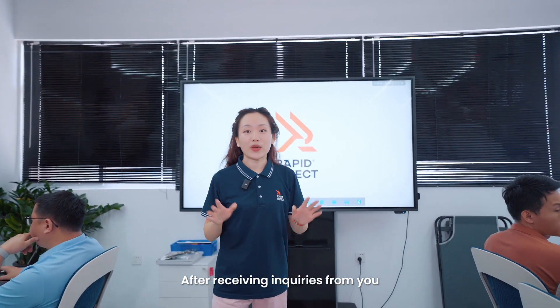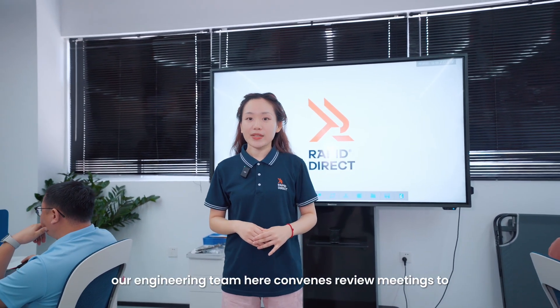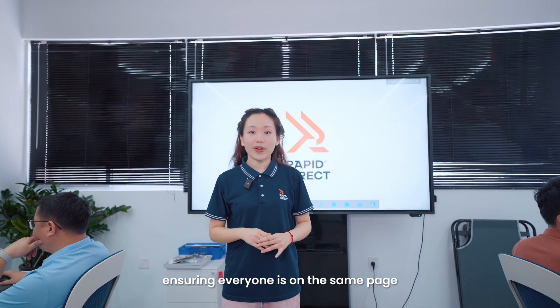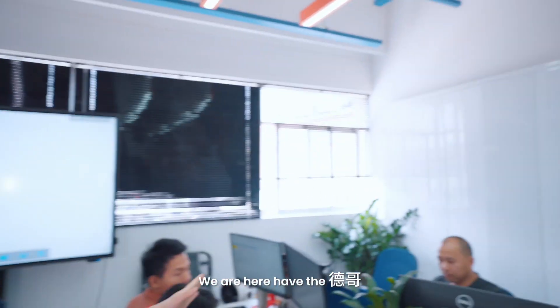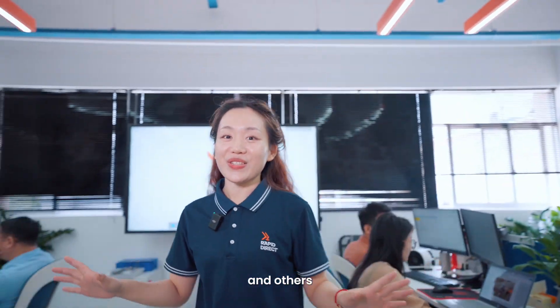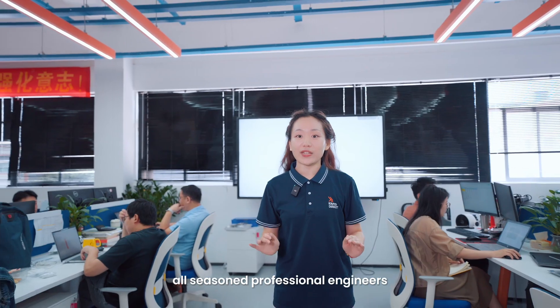After receiving inquiries from you, our engineering team here will convene review meetings to address processing details and challenges, ensuring everyone is on the same page. We have De Ge, Chiang Ge, Kei Ge, and Le Ge, along with others. All of us are seasoned professional engineers.